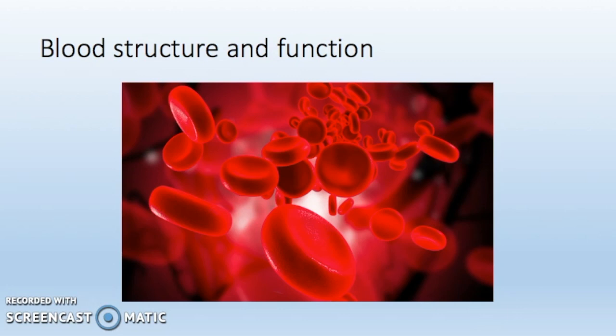Red blood cells contain haemoglobin which combines with oxygen. Haemoglobin joins with oxygen in the lungs to form oxyhaemoglobin. When the blood is travelling around the body and gets to the place where oxygen is being used up, oxygen is released by the oxyhaemoglobin. It is no longer called oxyhaemoglobin as the oxygen has uncombined, returning it back to haemoglobin.